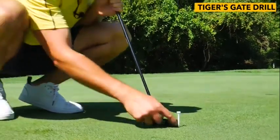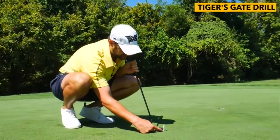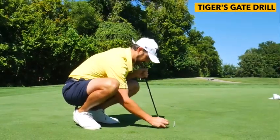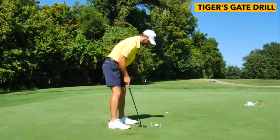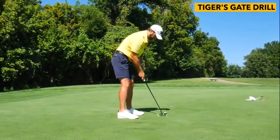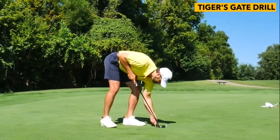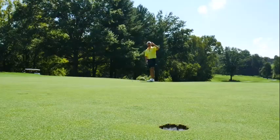He places a couple of tee pegs each side of his putter, aiming it towards the hole, and there's very little room on each side. Tiger gets it within a millimeter, but I would suggest that you don't stress too much about that to begin with — give yourself a little bit of leeway. The idea of this gate drill — and you can put others ahead to help your target — is to make sure that as we strike through, we're not manipulating the putter too much. We are able to get that sweet spot all the time. You can make it a little bit easier to begin with, or as hard as Tiger does, and you'll be amazed at how much it helps your distance control.